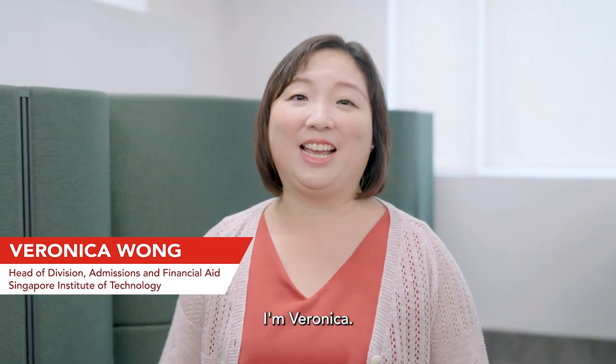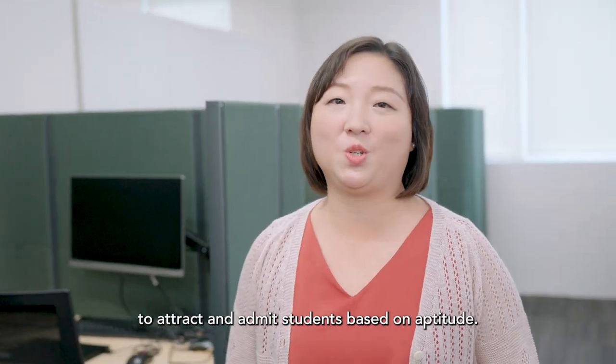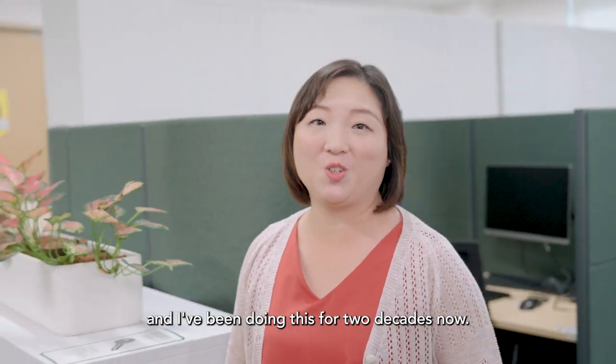I'm Veronica. At SIT, I lead the admissions and financial aid team to attract and admit students based on aptitude. This is what I love to do and I've been doing this for two decades now.